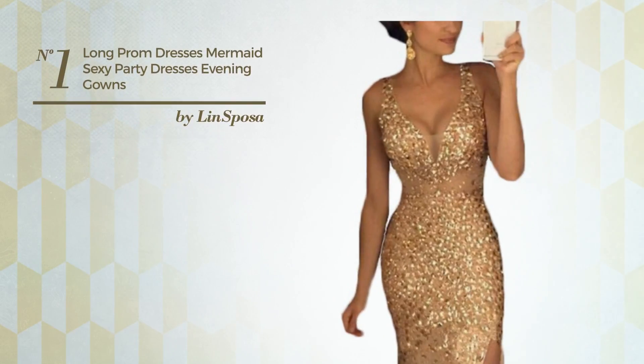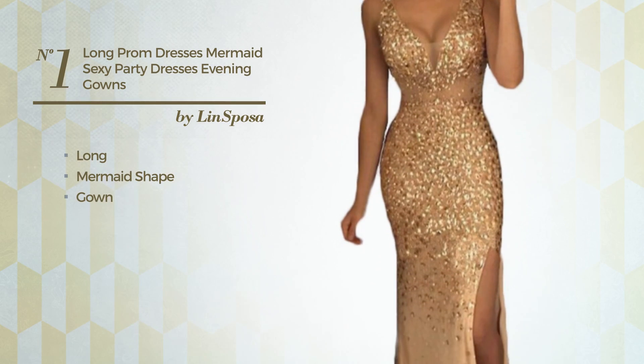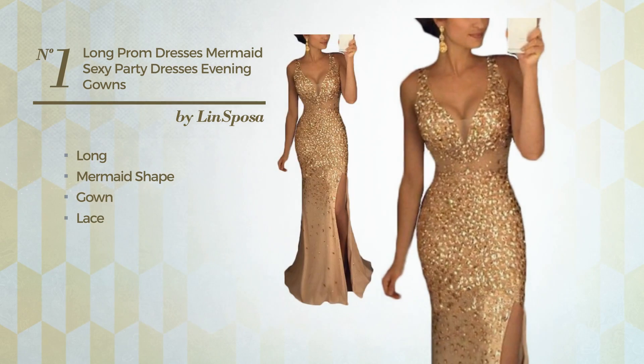Number 1: A sexy long mermaid gown finished with lace. Available exclusively in this color.